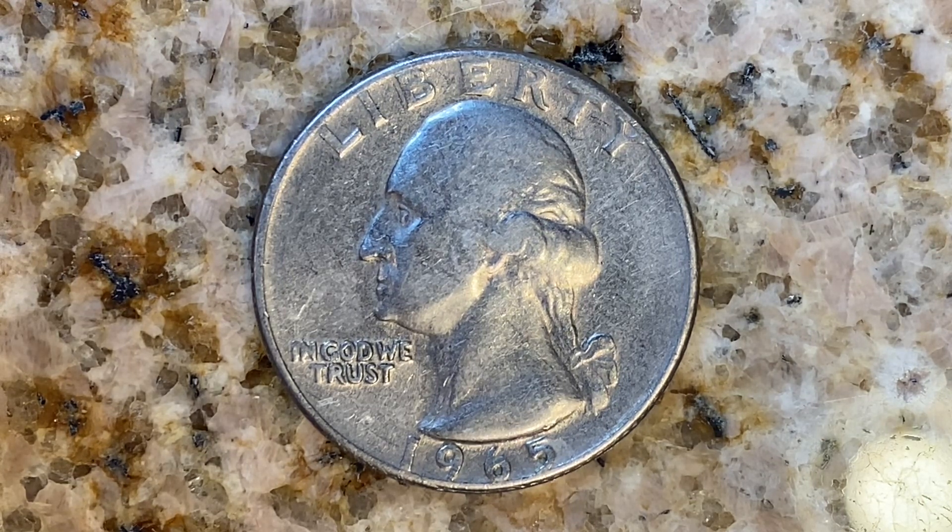This 1965 Washington quarter has a face value of 25 cents; however, it is worth $1 for one found in average circulated condition, and can be worth as much as $35 for one found in certified mint state.